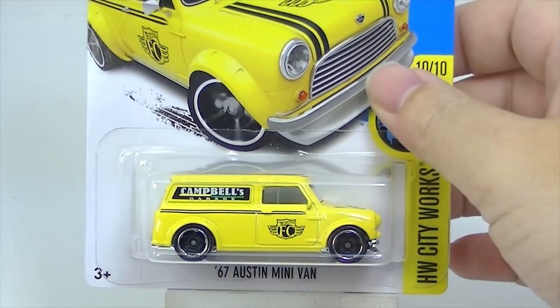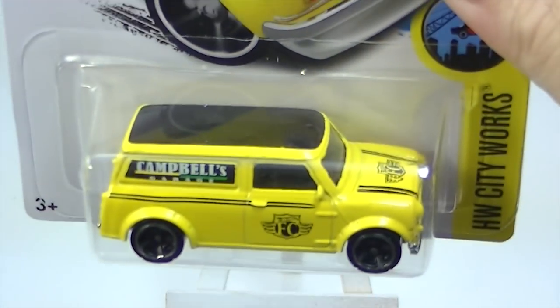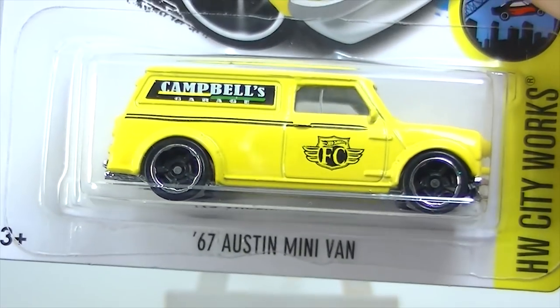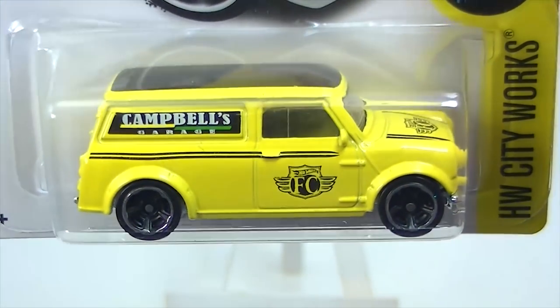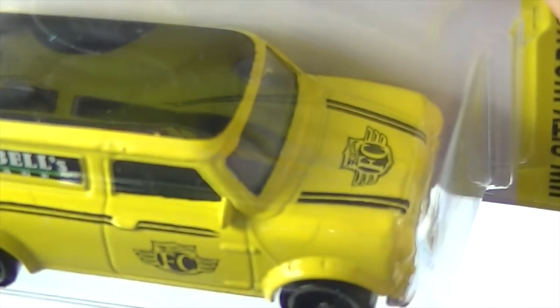Here's a fun one — we've got the '67 Austin Minivan. I only saw one of these; I did not get the impression these were flying off the shelves. Maybe they were just in a few cases and one case had one and the other didn't, but that is pretty neat.